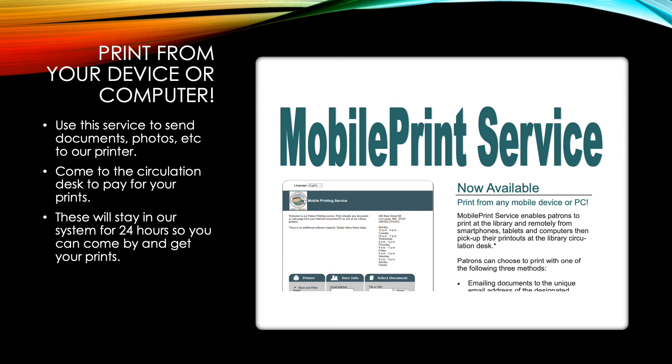If you print from home, those will stay in our queue for 24 hours, so please make sure you use that timing well so that you can come by and pick up your prints without them being deleted from our system.